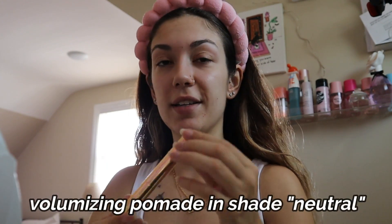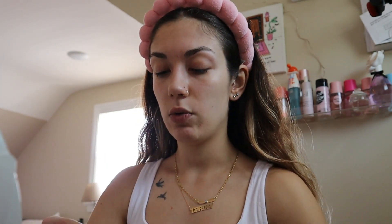Gotta make sure I put on my little headband. I've already moisturized and did my whole skincare routine, so my skin is already prepped for makeup. The first thing we're going in with is the Merit Volumizing Pomade in the shade Neutral. I like going in with this because I don't really wear eyebrow products and this just gives me a clean eyebrow look — I like just brushing them upward.